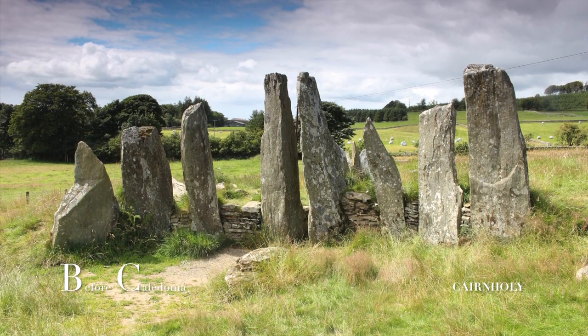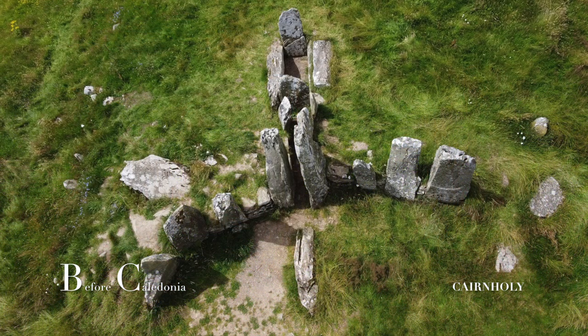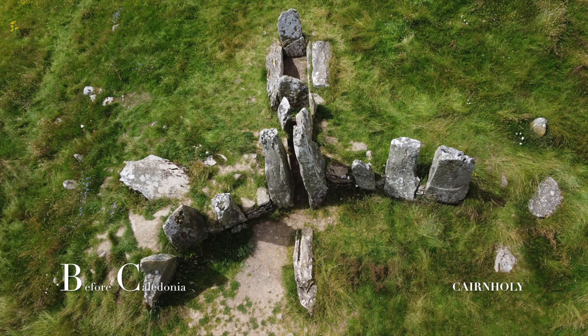Eight standing stones make up a curved facade which is the main feature. An aerial view of the site is reminiscent of a bird, with the upright stones resembling the wings, the body being the inner chambers, and the recumbent forecourt stone as the head.